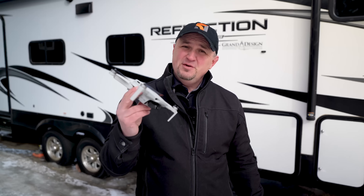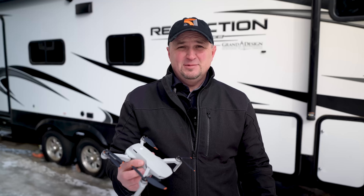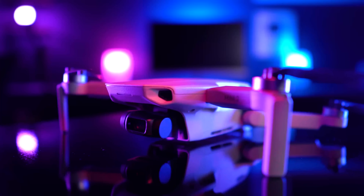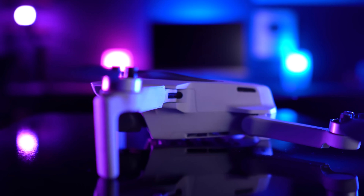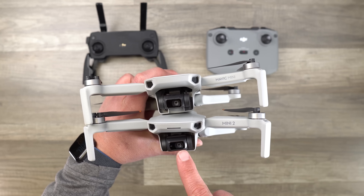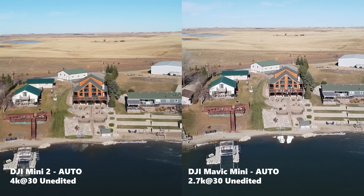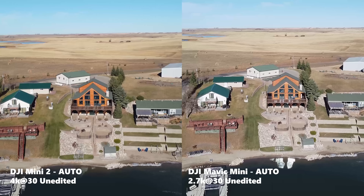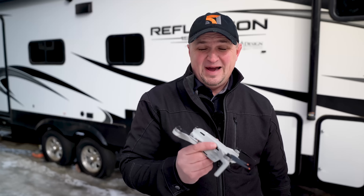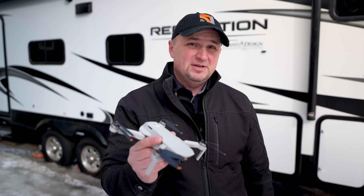Hi everyone, welcome back. If you are here for the very first time, my name is Russ and I want to thank you for stopping by the channel. So the DJI Mini 2 was released on November 20th of 2020 and it was a very welcome upgrade from the Mavic Mini. DJI actually listened to the consumer and made a very awesome little drone that for the most part is still one of the best drones you can buy today, 16 months later.